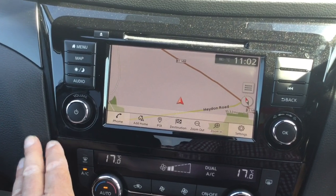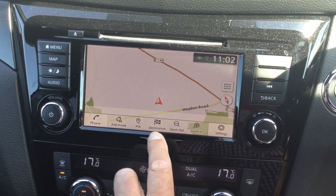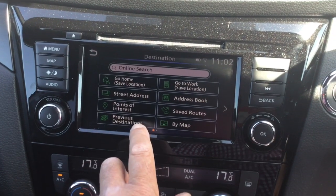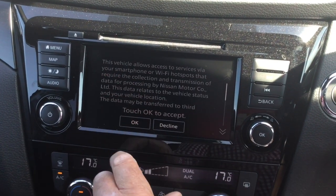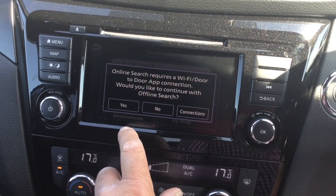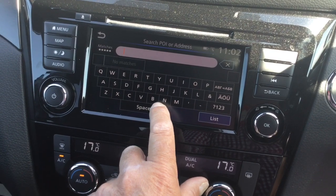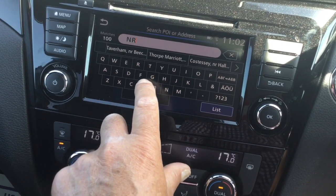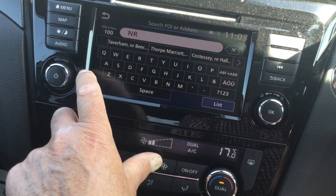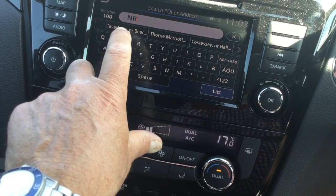Satellite navigation is important to many of us these days. You can simply select a destination and type in your postcode, or search for a point of interest. The satellite navigation also stores all previous postcodes for you, so no need to worry about going astray again. You can simply look up where you've been, type the postcode in, select the area you want to go to, and the sat nav will take you door-to-door.